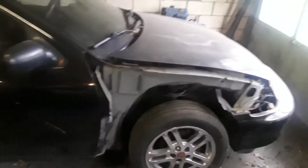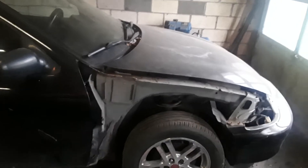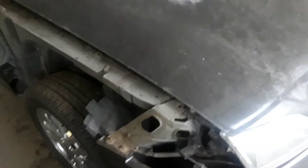Gonna need the clutch bled. I'm gonna have to buy a fender and fender liner, and probably some new corner lights for this thing because the one on the passenger side is broke.